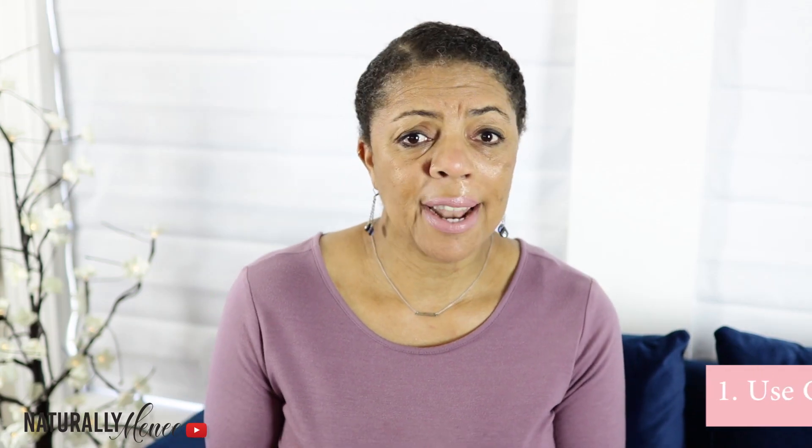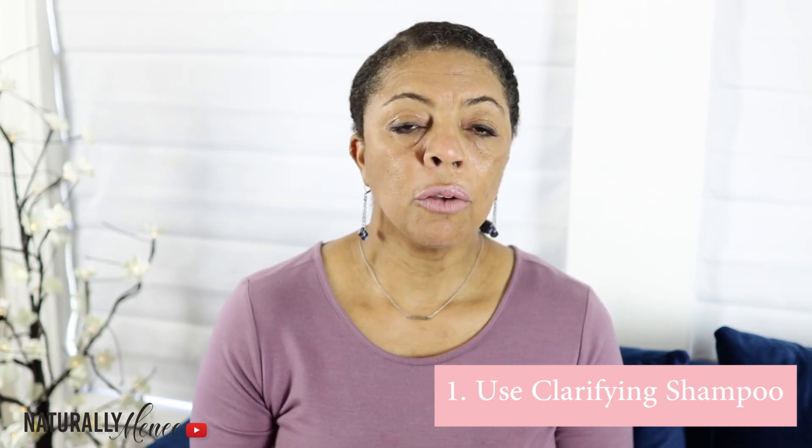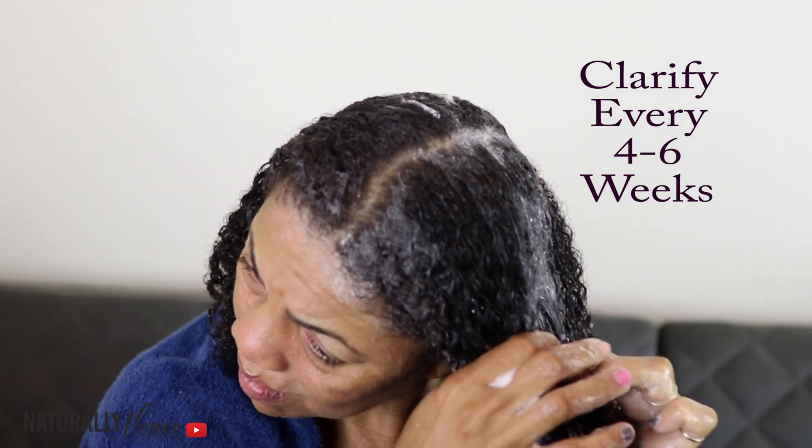One of the best things for fine natural hair is keeping it clean. Clean hair is happy hair. Fine natural hair is easily weighed down by product buildup, and not all shampoos or co-washers remove all the buildup on fine natural strands. The accumulation of product buildup can lead to dry, frizzy hair with a lackluster appearance. Using a clarifying shampoo removes all the product buildup and residue from fine strands and cleans the hair follicles of debris, which encourages strong, healthy hair growth.